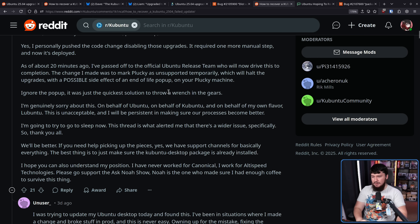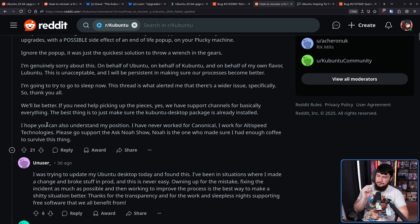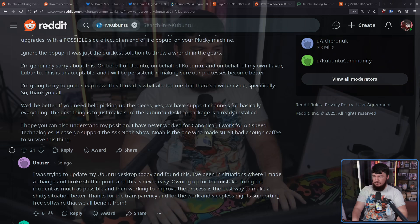The change Simon made was to mark Plucky — that being the new version, Plucky Puffin, 2504 — as unsupported temporarily, which will halt the upgrades with a possible side effect of an end-of-life pop-up on your Plucky machine. Basically, it's taking the new version and immediately marking it as EOL, which blocks the upgrade process — a neat way to handle that internally. So ignore the pop-up, it was just the quick solution to throw a wrench in the gears. Simon adds: 'I'm genuinely sorry about this. On behalf of Ubuntu, Kubuntu, and my own flavor Lubuntu, this is unacceptable.'